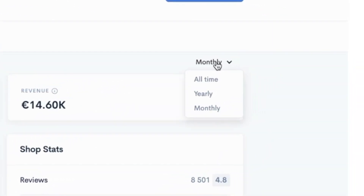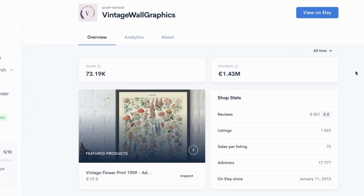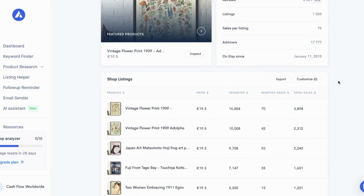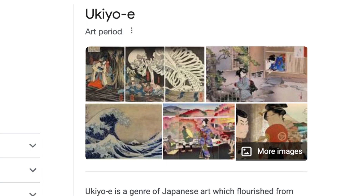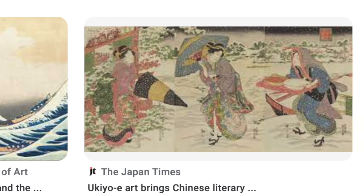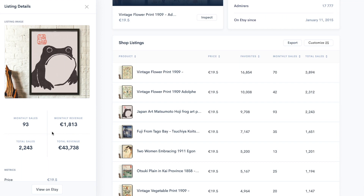While monthly revenue is interesting, it's also helpful to look at lifetime revenue, since many stores make a large portion of their money during the holiday season. Allure estimates this store has made over $1.1 million in its lifetime. Looking at their top sellers, a particular art genre is dominating: Ukiyo-e, a Japanese art style popular in the 17th to 19th centuries. A frog art painting in this style has reportedly made the store over $2,000 in the past month.